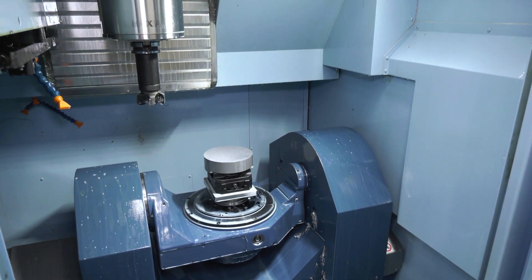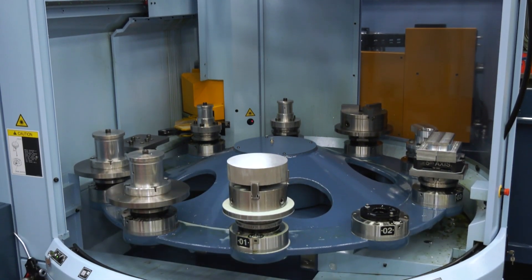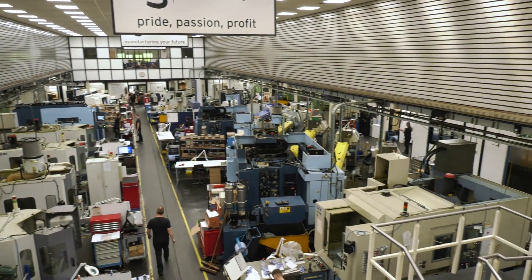How long have you wanted this machine? We've been planning this for over a year. And obviously with recent events, I did probably need to question my sanity as to whether or not going ahead with a purchase of this magnitude was at the right time. But at the end of the day, there's no bad time to invest. We have to invest for our future here to survive.